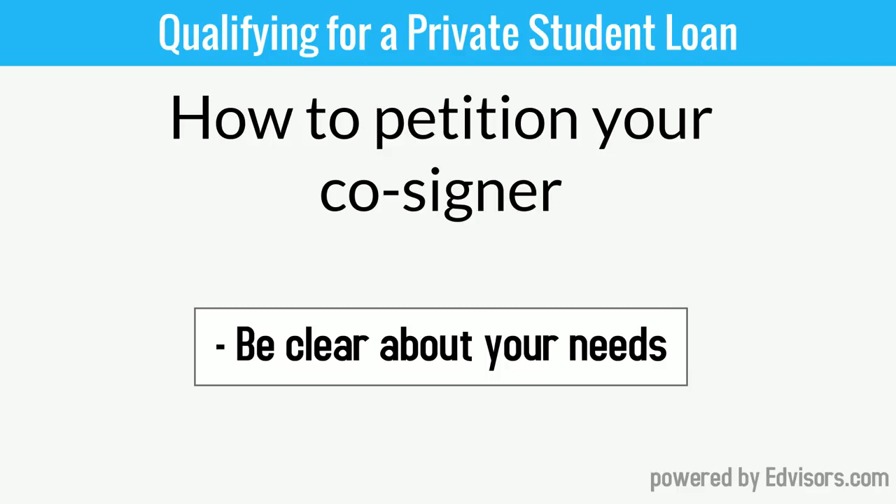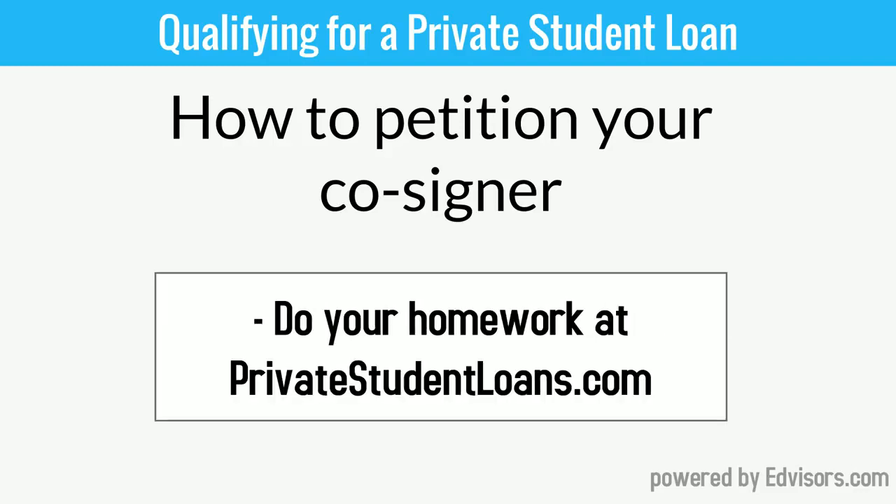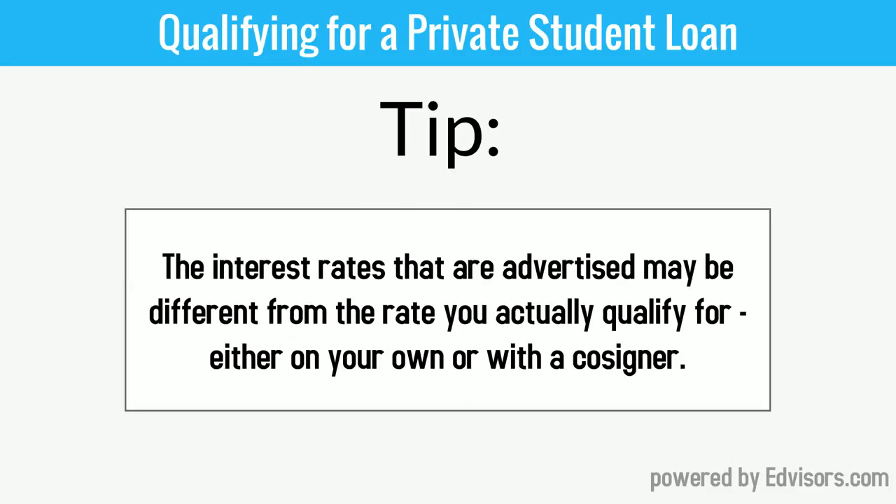First, be very, very clear about your needs. Lay out the exact dollar amount you'll be asking for in the loan application. Also, make sure to do your homework. Go online to a site like privatestudentloans.com to understand what the various lender options are.